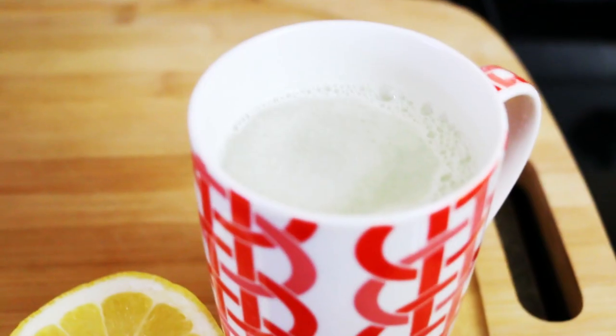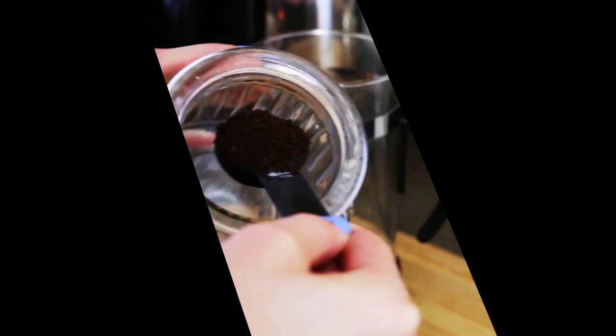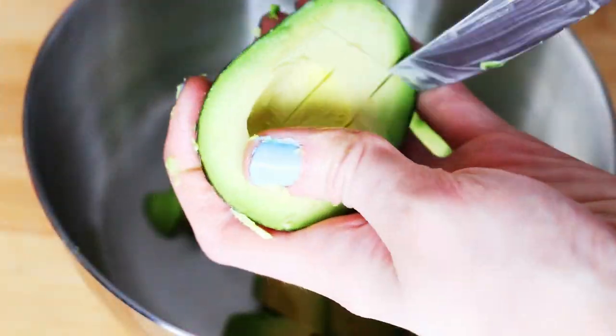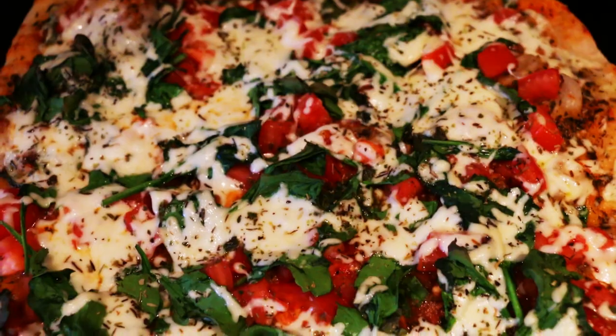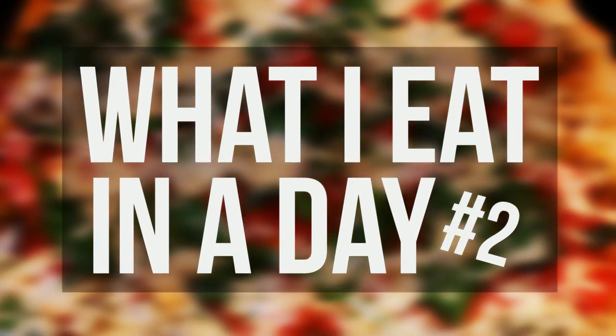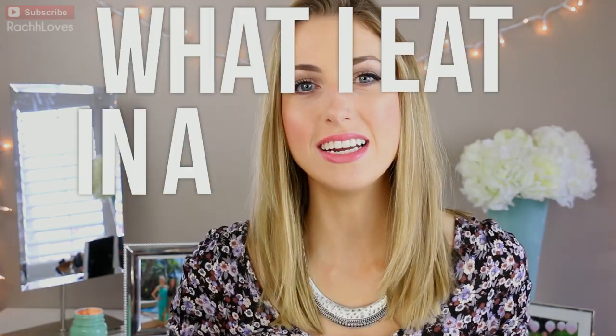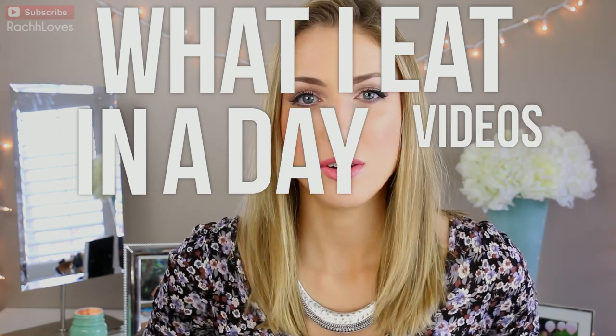Ready, set, go! Hello everyone, I am back with another one of my what I eat in a day videos.